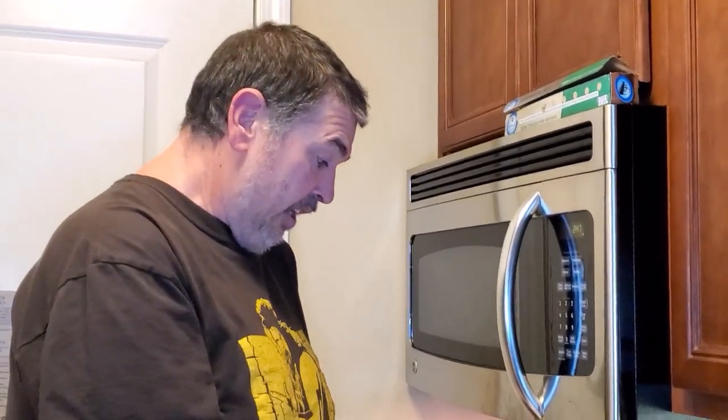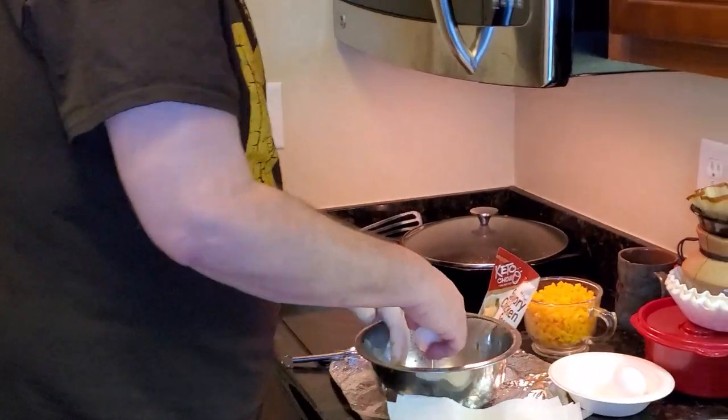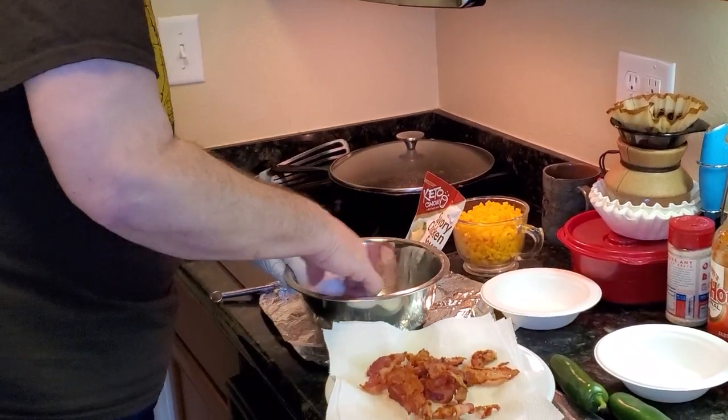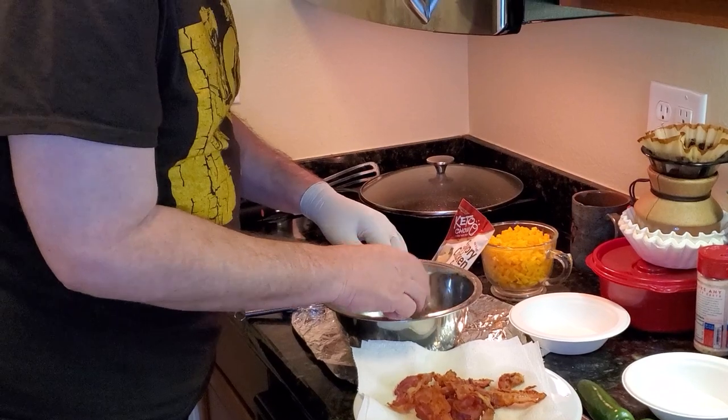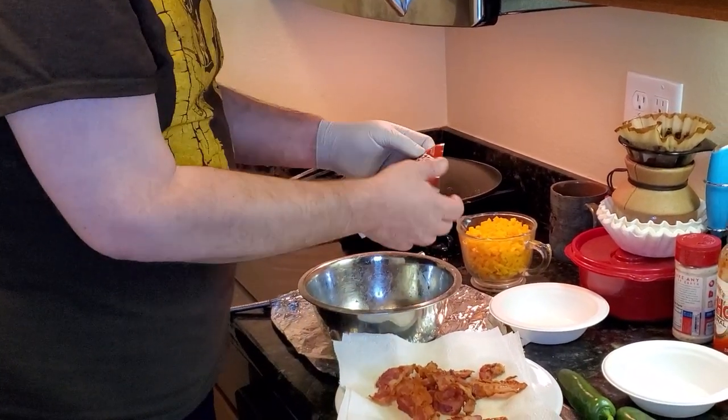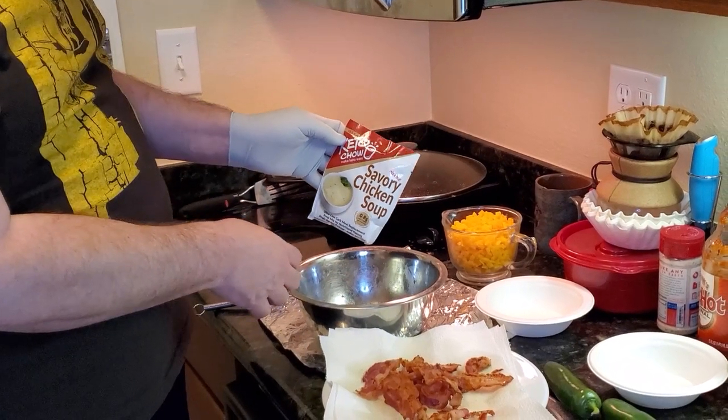Let's start building our chaffles. For the complete recipe, you're gonna want to visit the Keto Chow website — I have the link posted down below. We're gonna add the eggs to the bowl. I believe any flavor will work, but since we're doing chicken and waffles, I'm going to use their savory chicken soup flavor.